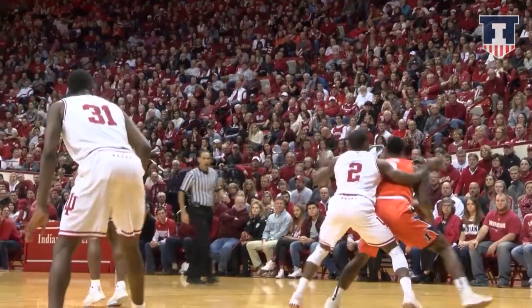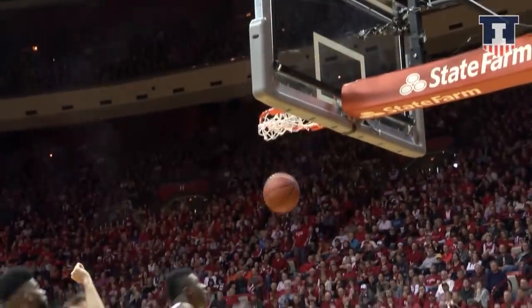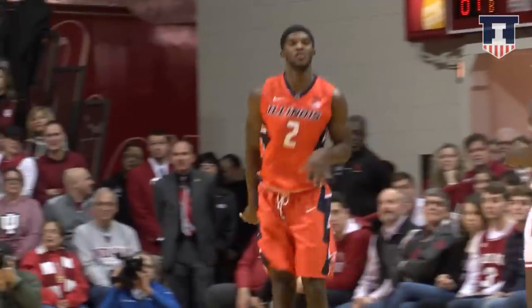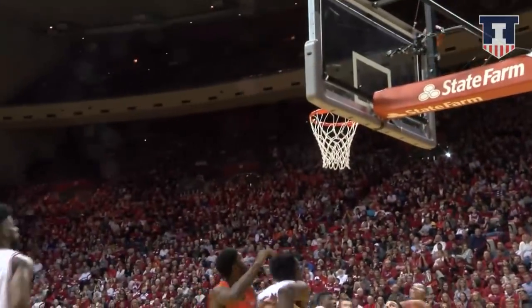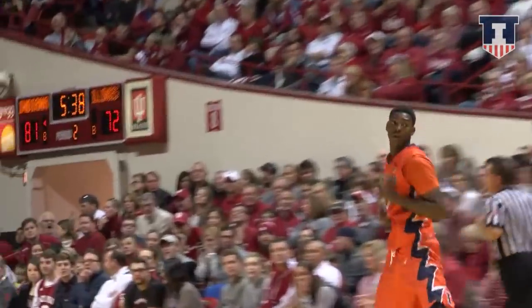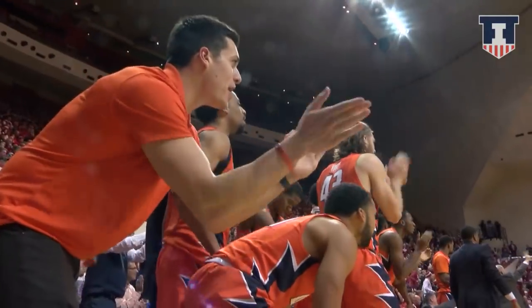Malcolm lob down low to Nichols. Nichols, turnaround jumper, baseline, got it from 10 feet out. He sets the screen, they get the mismatch. Coleman Lands trying to get open — now he does. Left corner for three. He buried it from the left corner. And it's 81-72 Indiana.